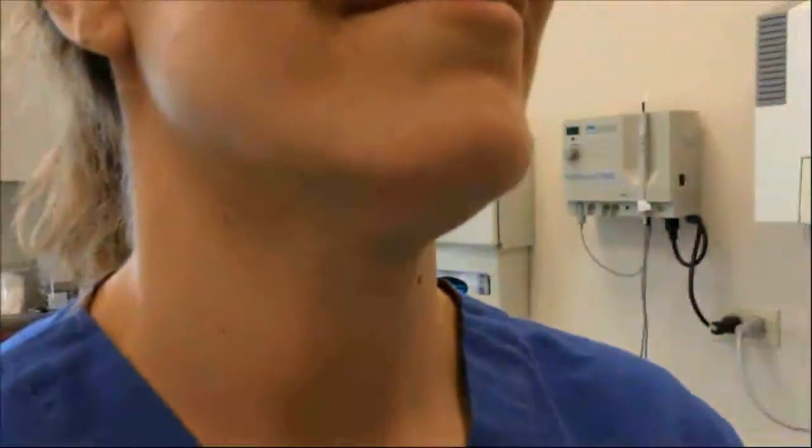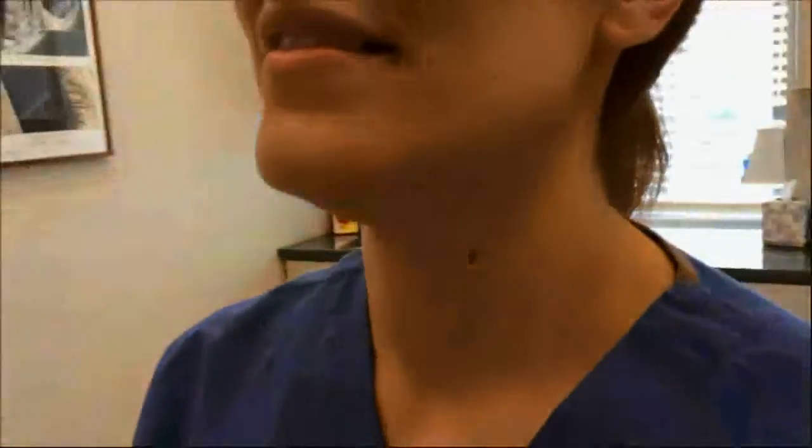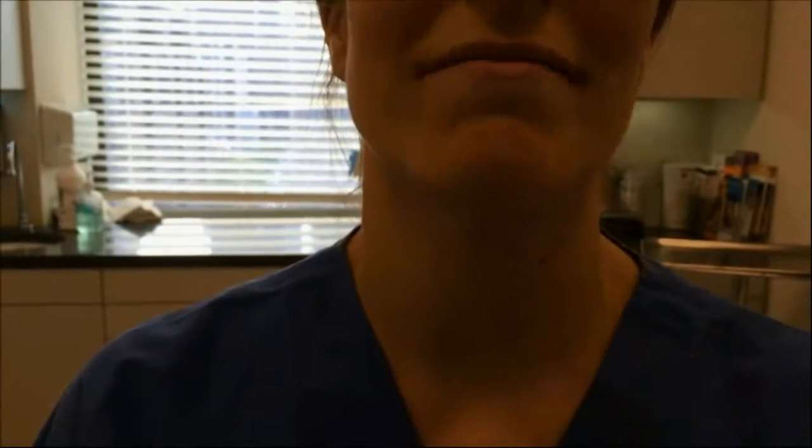So why are you having this done? I'm having Kybella injections because I don't like my double chin. How long have you had your double chin? I would say definitely a few years. Have you thought of any other treatment like liposuction for your neck? I've thought of it, but this seems to be the perfect solution for me.